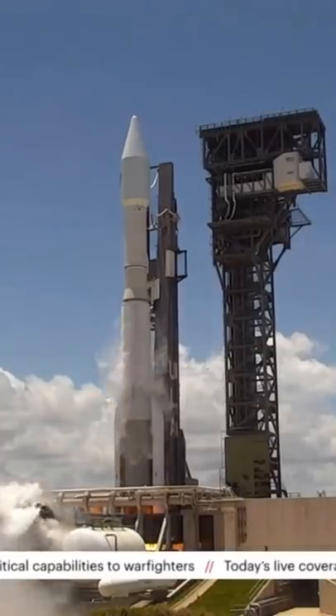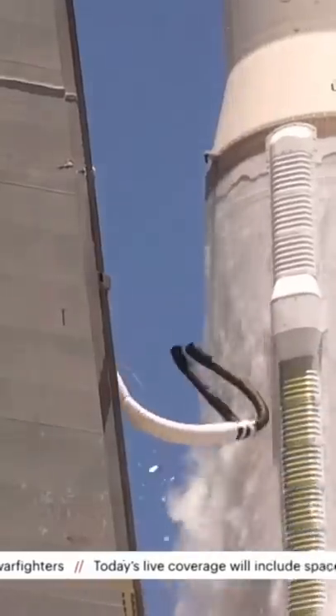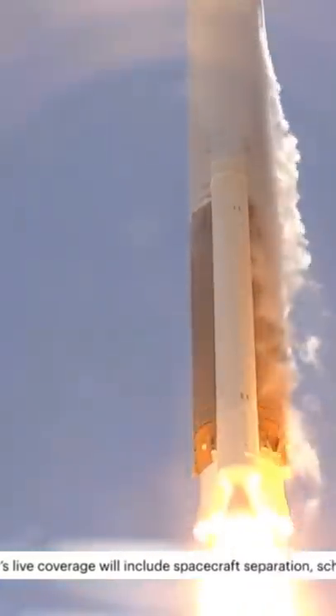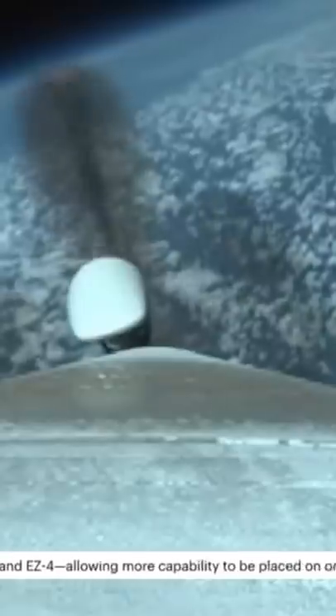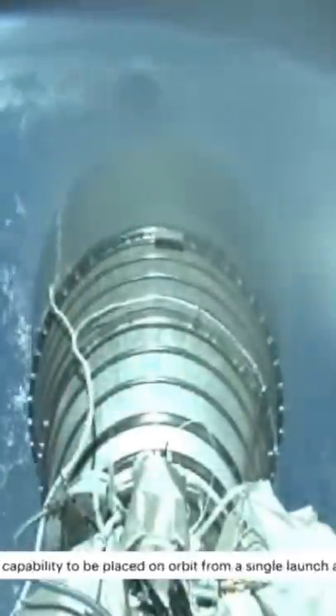Two weeks ago, ULA made their first launch of an Atlas V this year, carrying this space-based infrared system for the US Space Force. While the launch was successful and Space Force is very happy with their satellite's new orbit,